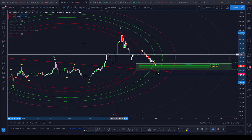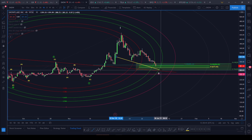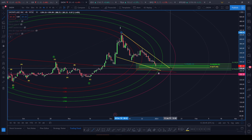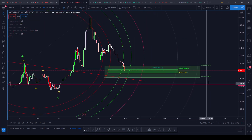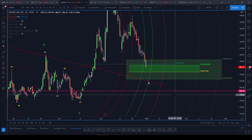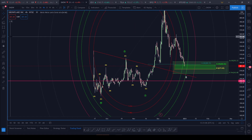We might sell off a little bit more. Notice we've got a trend line here and we have another trend line, so we could still be correcting. We may get a little lower to the 0.764 level, and that price point is going to be 262.80. This pink line represents very, very strong support.